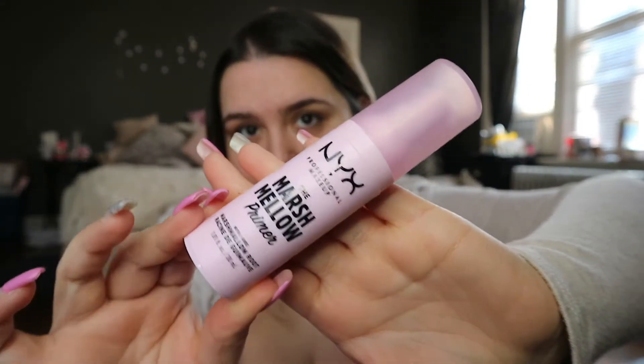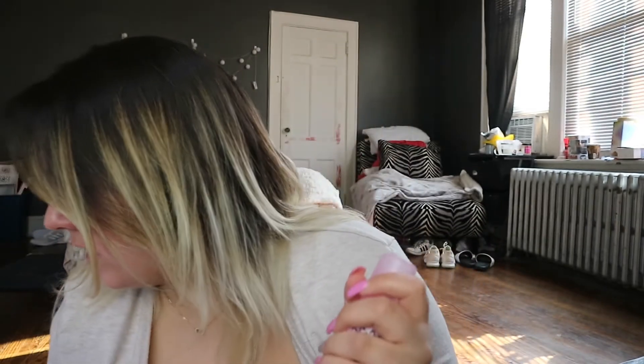You can use it alone or with foundation, so I'm going to use it with foundation today. Here's an up-close look at the product. I forgot to mention — I'm going to be doing an eight-hour wear test on this. Right now it is 9:40, so I'm going to leave this on for eight hours and give you guys updates throughout the day. It has a whipped, velvety consistency — pretty much how a marshmallow feels.